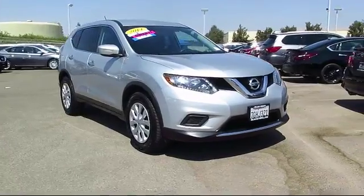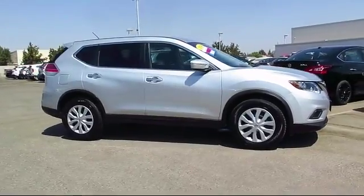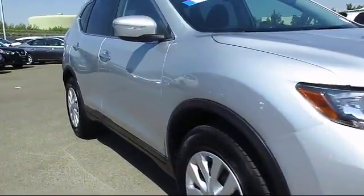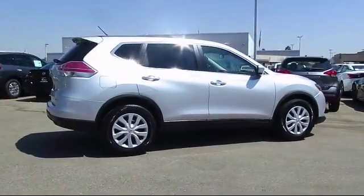Here's a look at another great vehicle from our huge inventory. It comes equipped with keyless entry, steering wheel controls, air conditioning, traction control, CD player, power windows, side airbags, and has less than 85,000 miles on the odometer.